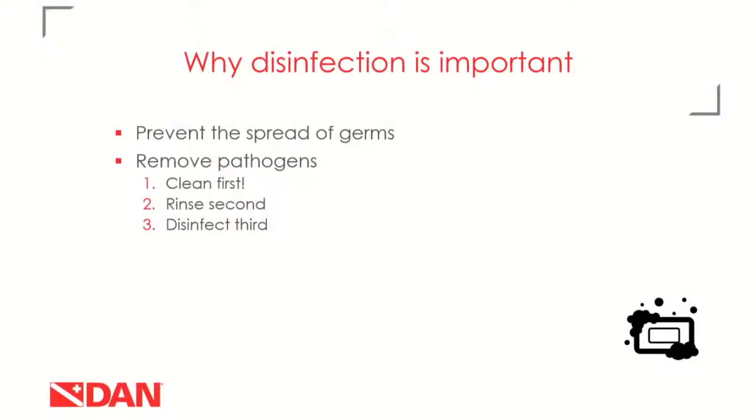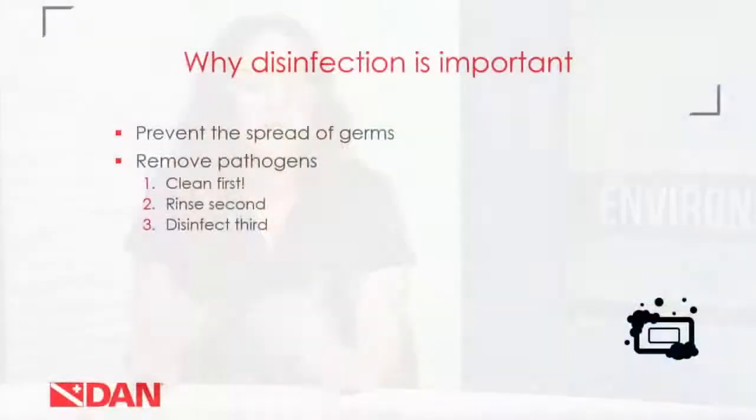The first thing we're addressing is why disinfection is even important. It prevents the spread of germs — whether by people, hands, or surfaces. There are a few steps before you get to disinfection. The first is to clean, which physically removes dirt, organic matter, or some germs from a surface. The second step is to rinse, removing any soap or water used to clean. The third step is disinfecting, which destroys any disease-causing germs that might remain on the surface after cleaning and rinsing.